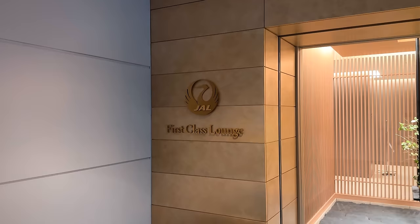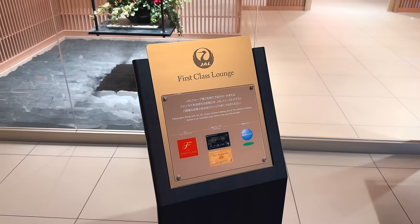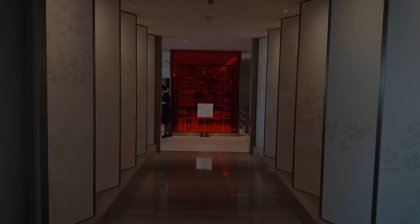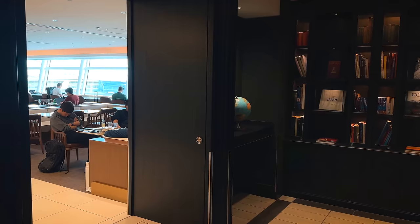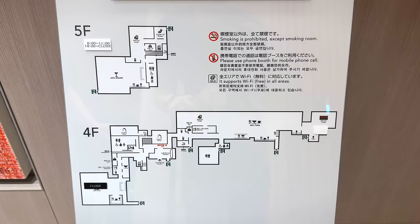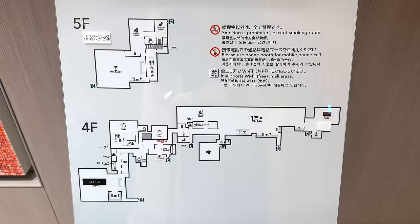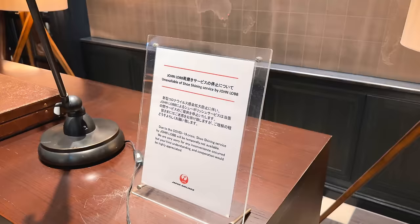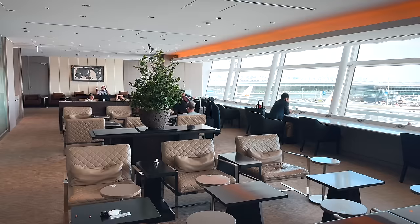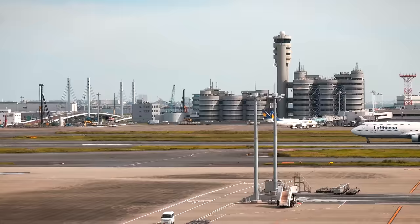I've never been to the Japan Airlines First Class Lounge at Haneda before, so I'm excited to check that out — and oh boy, it does not disappoint. Anytime I visit a new first class lounge, I'm super grateful when they have maps since trying to find all the amenities can otherwise be quite the challenge. Most amenities are still closed due to COVID — in the fall of 2023 — but naturally the main lounge area is open with plenty of seating and stunning views of the traffic outside.